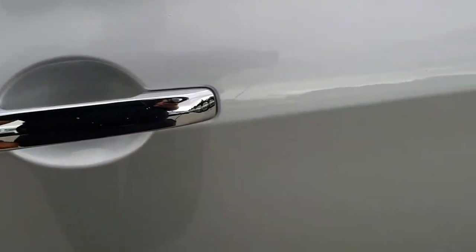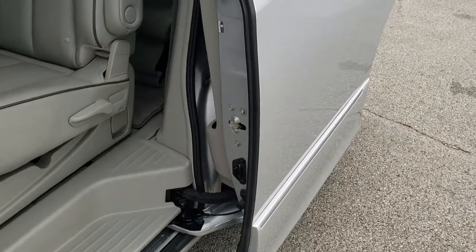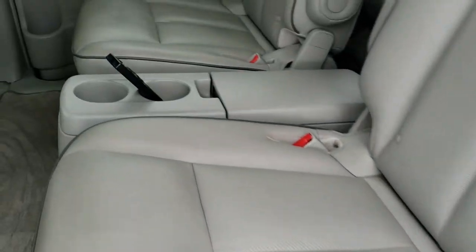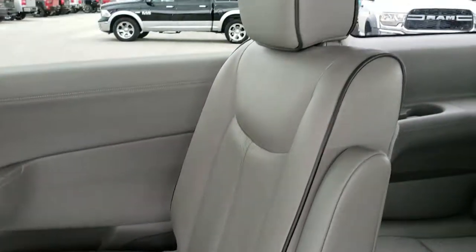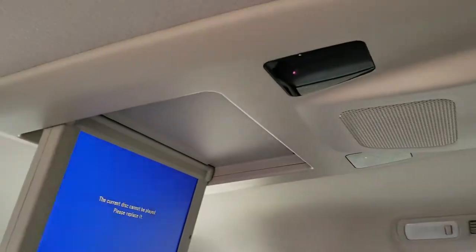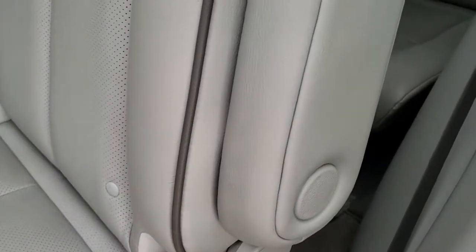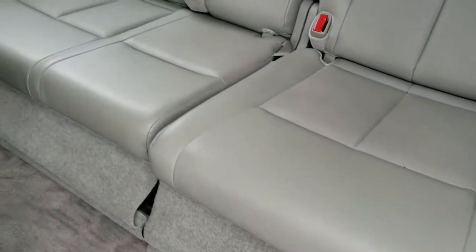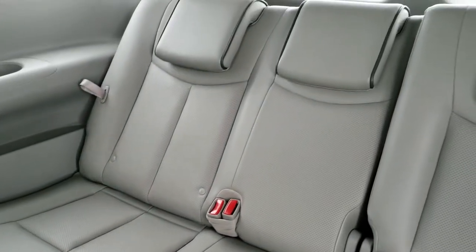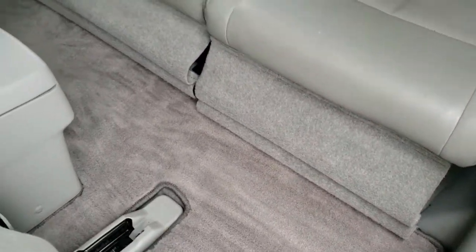We'll take a quick look at the back seats. Power sliding doors open up nice and smoothly. You get the second row quad seating — these are captain's chairs — and it does have the DVD player up there. Comes with the remote and some headphones. Third row seats are very clean as well, no rips or tears back here, and it comes with a factory floor mat back here as well.